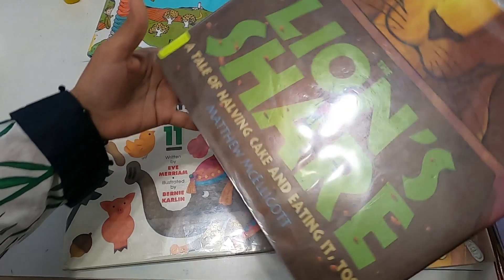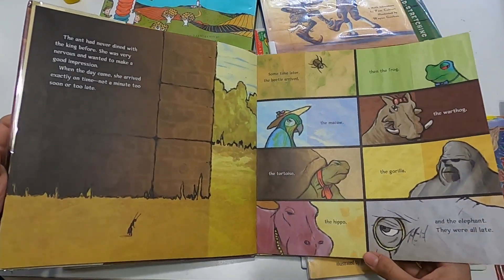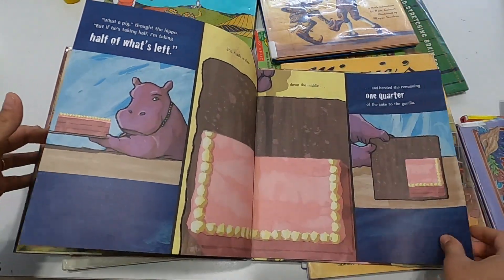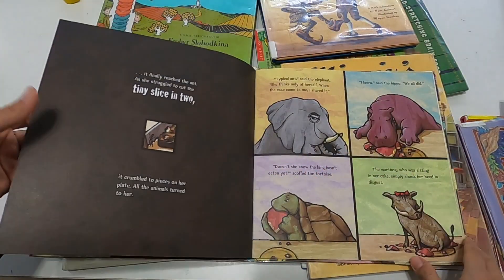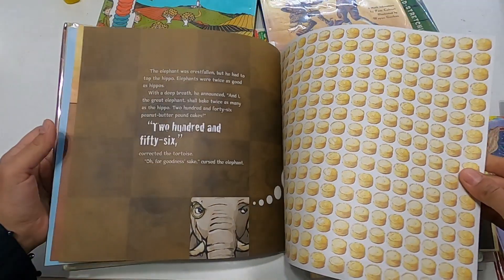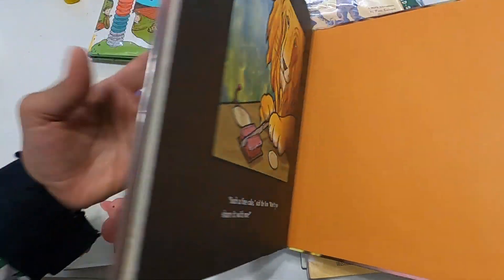This one is called 'The Lion's Share' — it's like a fable built around numbers, and the illustrations are really, really cool. Kids have a lot of fun observing it and talking about how the characters split the food — it talks about how they split a cake, which relates to kids' own experiences. You can use this book with fractions, with division; there's so much you can do with it. It'd be so much fun to actually make a cake and have kids work through it.